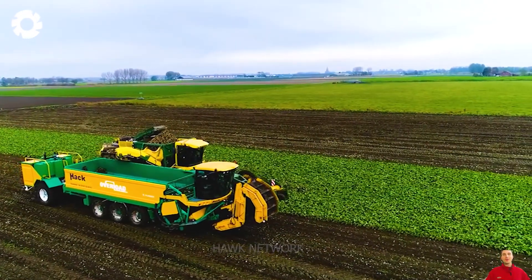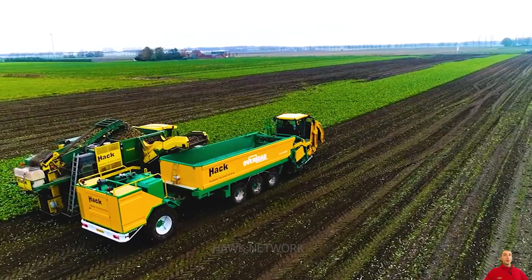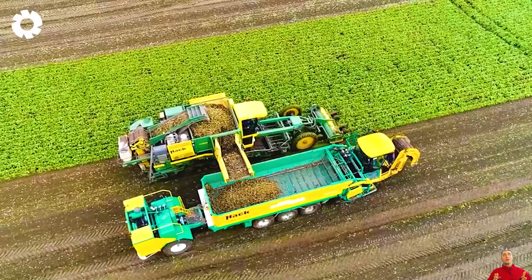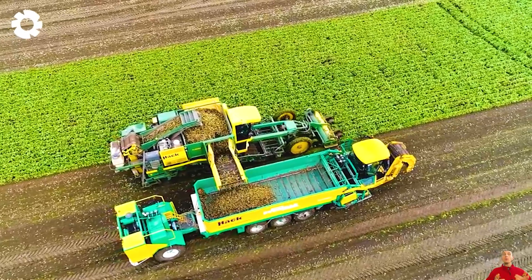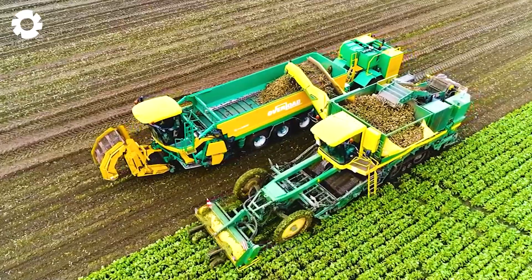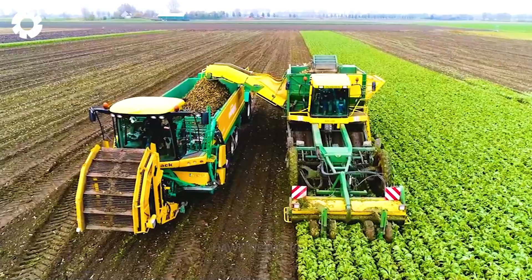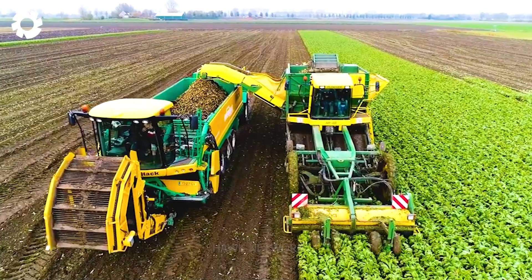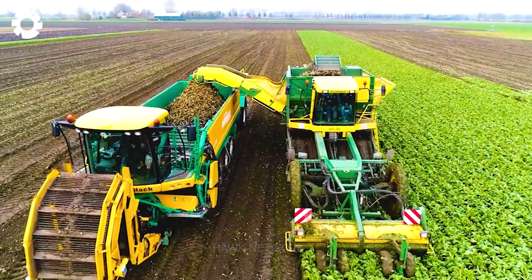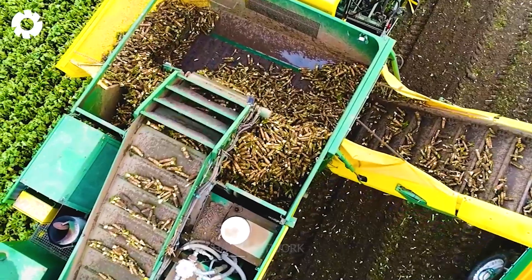In Kruisland, the Netherlands, Lundbedrivhoek has undertaken an impressive and unique project to enhance the efficiency of potato harvesting and transportation. They transformed a Ploger MKC-8 self-propelled harvester into an automated companion, with the capability to self-clean and load potatoes onto trucks.